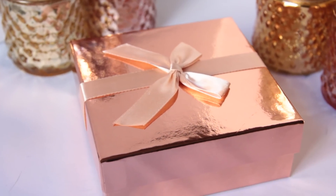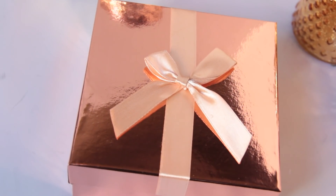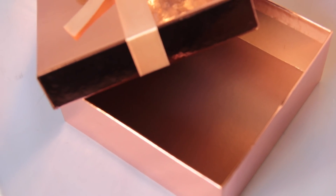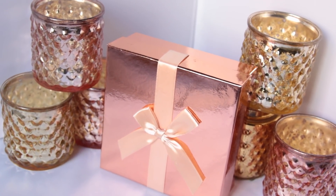Oh my gosh, I cannot with the gift boxes Dollar Tree is getting in right now. A couple weeks ago I hauled a marble one that was really nice. This week I found a rose gold gift box — like this is such a pretty box. Obviously you can put a gift inside, but you can also just use it for storage. They had it in gold and silver as well. The inside is even rose gold. You can use this to organize your makeup inside your vanity drawers, put eyeshadows in it — it's just a really cute way to store things.